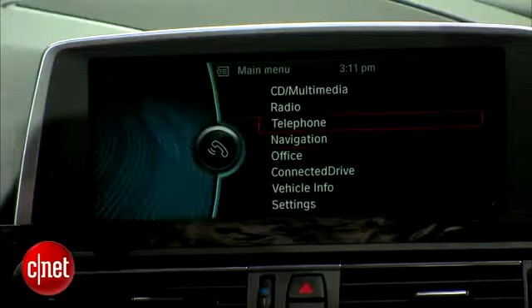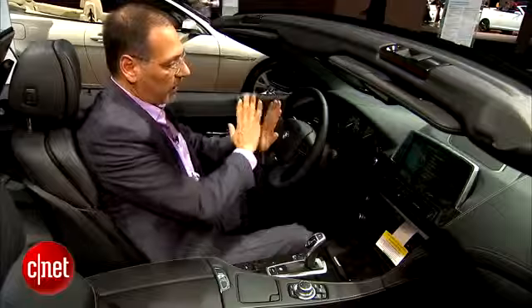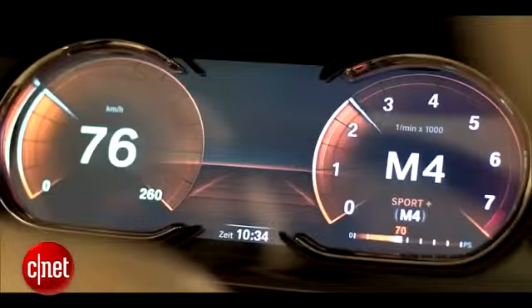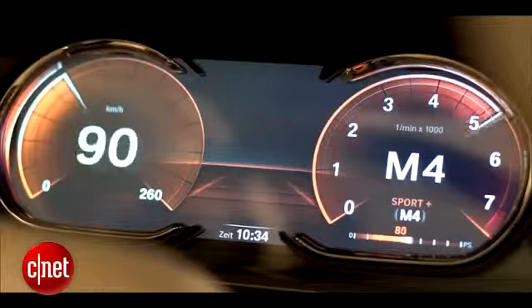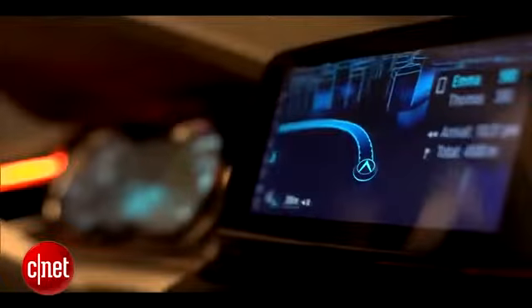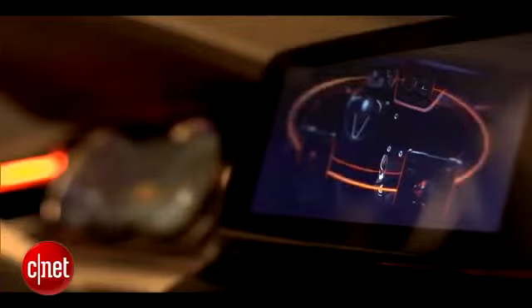Not really part of iDrive, but related because it's LCD technology: there's a coming option, already available in Europe, that allows you to option up an all-LCD instrument panel. That's pretty slick, because it lets you change the kinds of information displayed and how it's presented — you can emphasize one gauge over another, it might change colors in sport mode, or drop gauges that aren't essential at the moment.